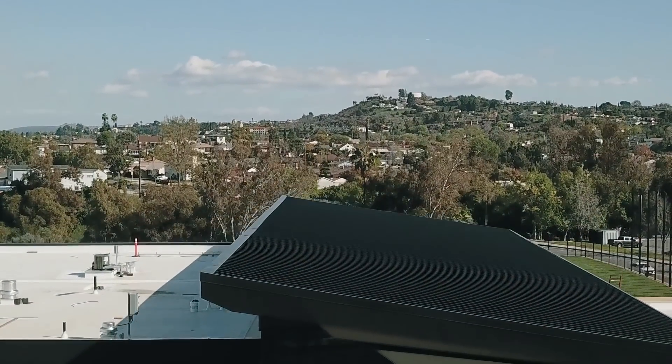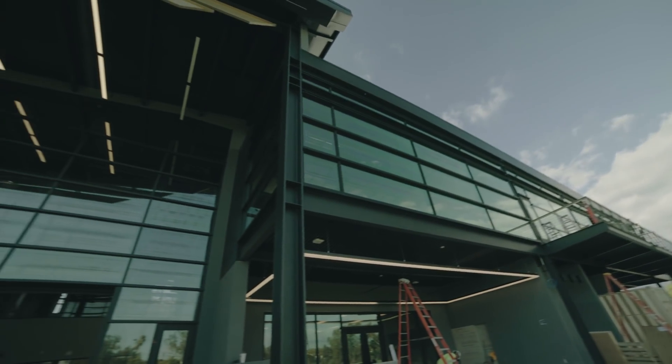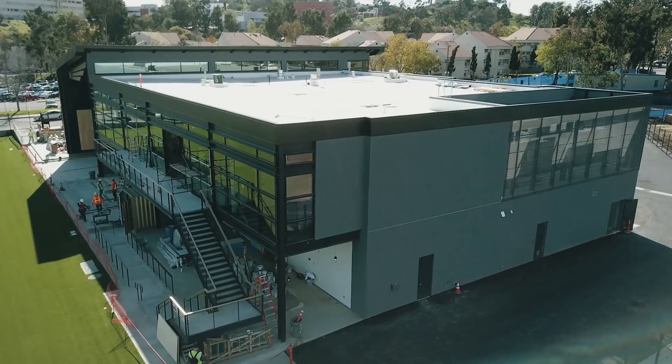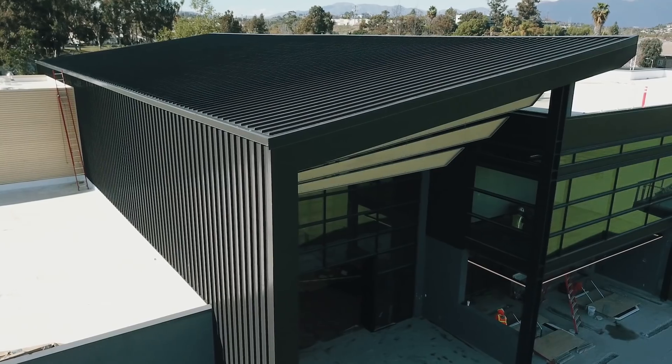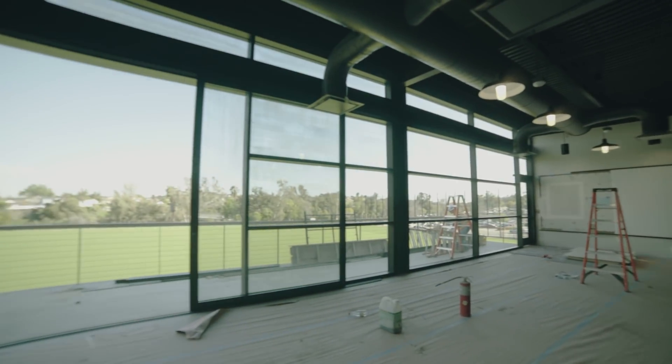By no means is this any kind of average training facility. This is a state-of-the-art facility, a little over 27,000 square feet. The team will train out of here the majority of the days of the week. The coaching staff will operate out of here as well. It's all here — one location, one roof.